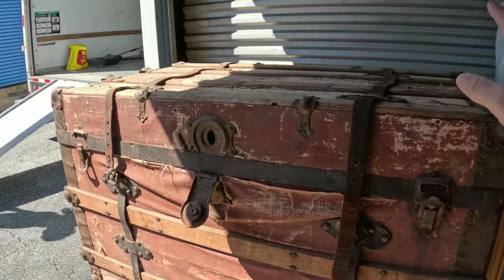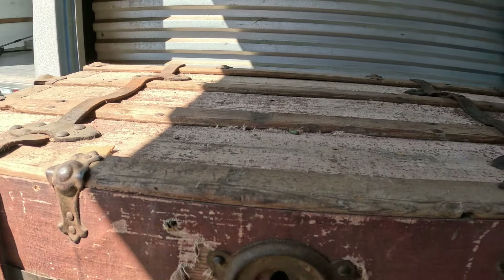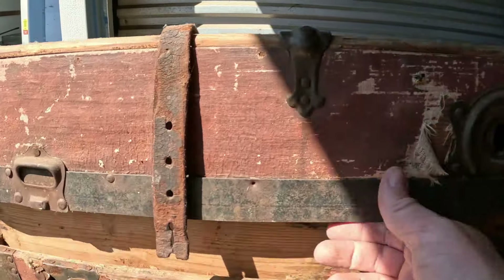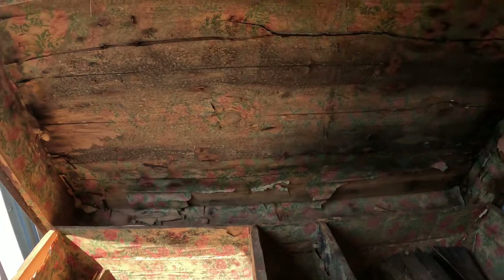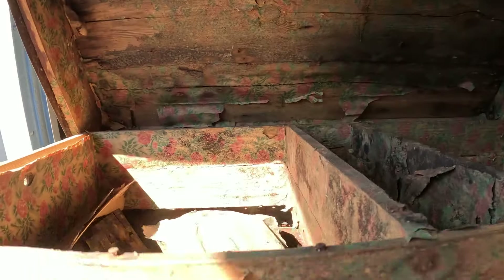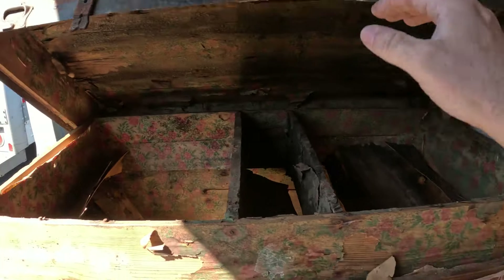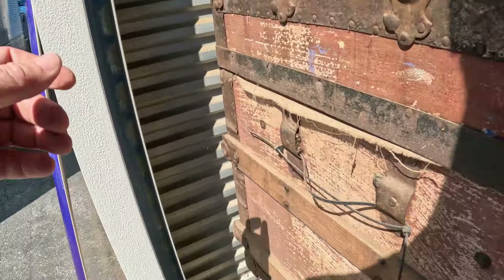All right, we've got the other trunks here. Let's flip this one open and see what we see — just the trunks by themselves, really cool look to them. This one is empty. It's got a little mold to it, has the original tray, but it's in rough shape inside. Nothing inside like the other one had. Let's look at that next one — they may both be empty.